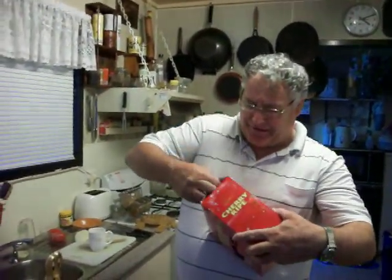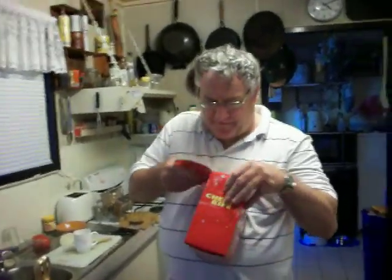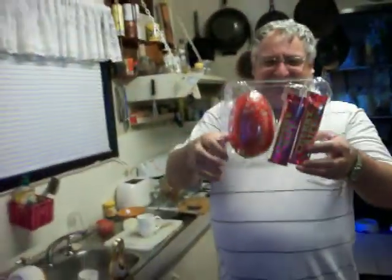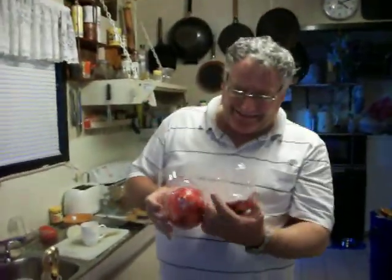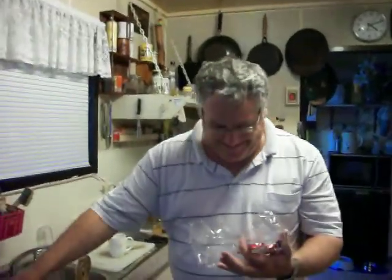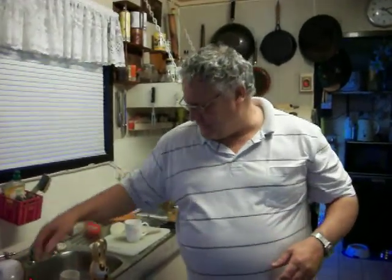Let's have a bit of a squiz at this — you can see I'm excited. There we go, there you are, one Easter egg — look at the size of that! I don't know how a bloody bunny can push that out. This one's a Cherry Ripe, a Cherry Ripe and an Easter egg for $7 — a bit ripped off, isn't it.